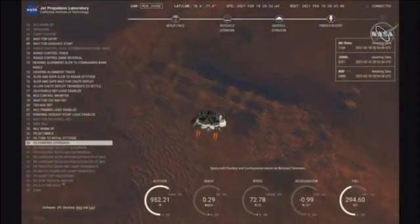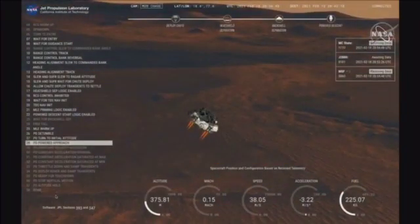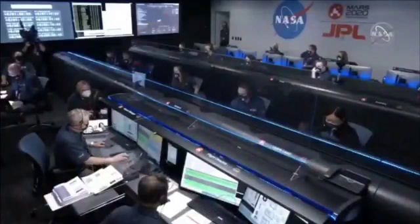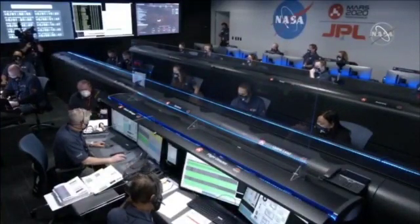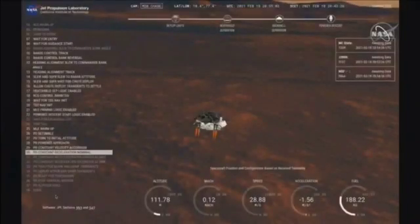We have completed our terrain-relative navigation. Current speed is about 30 meters per second, altitude of about 300 meters off the surface of Mars. We have started our constant velocity phase, which means we are conducting the sky crane maneuver.